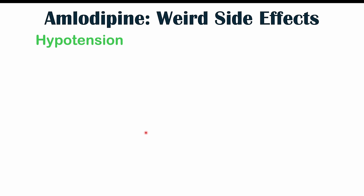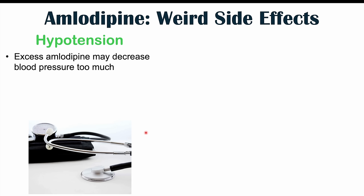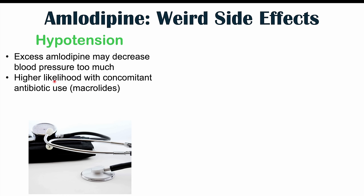The next side effect is hypotension or low blood pressure. This is actually a more common side effect of amlodipine use, mentioned here for completion in the cardiopulmonary section. Hypotension can occur especially when taking excess levels of amlodipine, since the medication reduces blood pressure. It can also be more likely to occur when taking antibiotics, especially macrolide antibiotics like azithromycin. Because the main goal is to reduce blood pressure, if it is being reduced too much, a lower dose may be required.